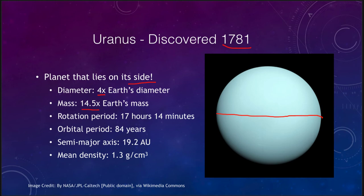Uranus's diameter is four times that of the Earth, and its mass is about 14 times that of the Earth — significantly smaller than Jupiter and Saturn. Its rotation period is about 17 hours, but being almost 20 astronomical units away, it takes 84 years to orbit the Sun once. Its density is 1.3 grams per cubic centimeter, showing a concentration of ices. It has a bland bluish-green color because surface cloud structures are too far below the haze layers to be visible.